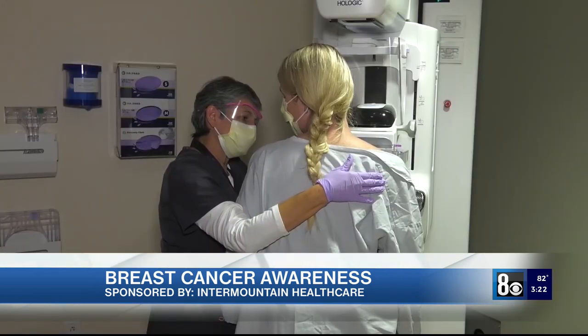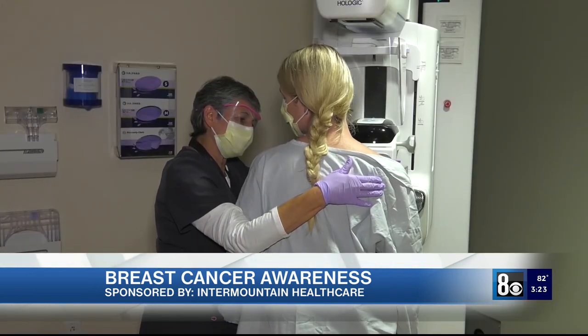Screening is of critical importance when it comes to breast cancer. The reason for that is the earlier breast cancer is caught, the more treatable it is. Overall, the five-year survival rate is 90%, but that changes to 98% when it's diagnosed at stage one. When it's caught later — say stage four — that survival decreases to 37%. Women should begin screening for breast cancer at age 40.